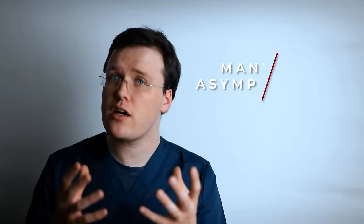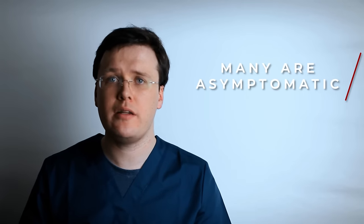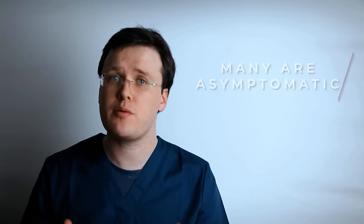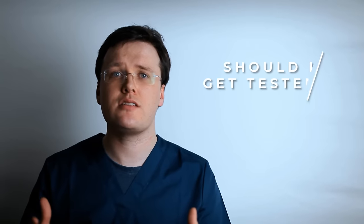Most importantly, in some patients, their gonorrhea infection doesn't always present in the usual way. At least 50% of women and 10% of men, when infected with gonorrhea, remain asymptomatic. This means that they do not experience any symptoms but are still able to pass on the infection. If you are concerned you may have a sexually transmitted infection, you should seek a test by your doctor or your local genitourinary medicine clinic.